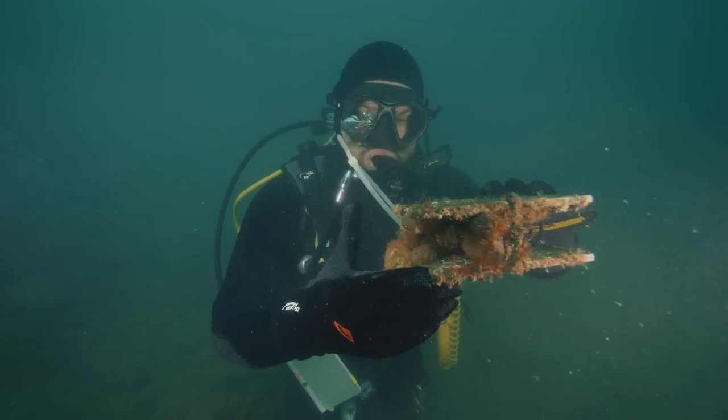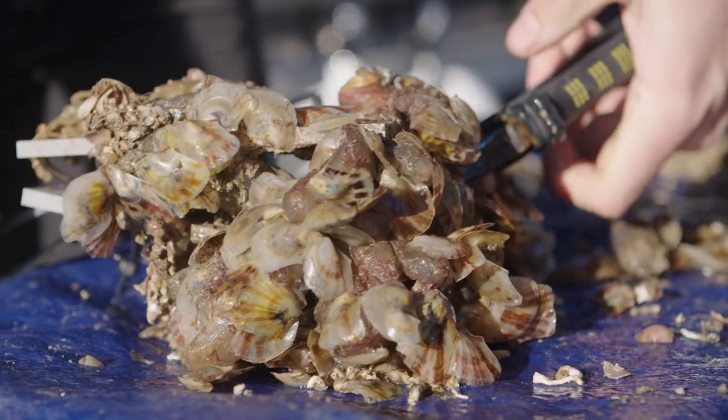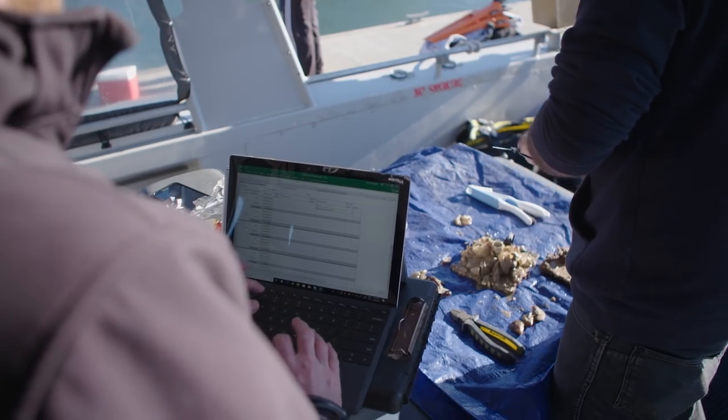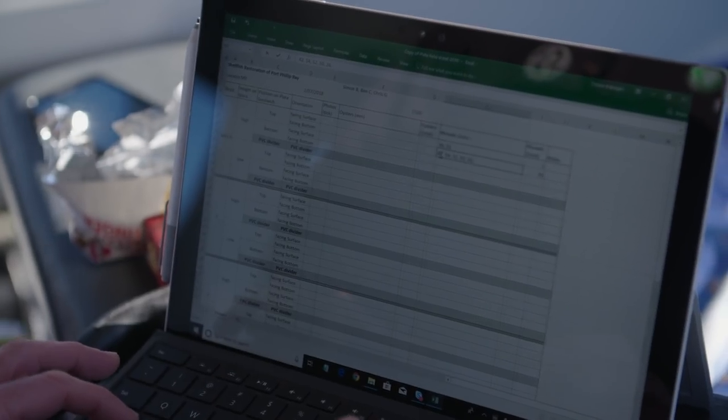We are also providing opportunities for local communities to be involved — helping us measure and count oysters on the reef, monitor baby hatchlings in the wild, and cleaning and bagging up recycled shell to settle oyster hatchlings on before we release them onto the reefs.